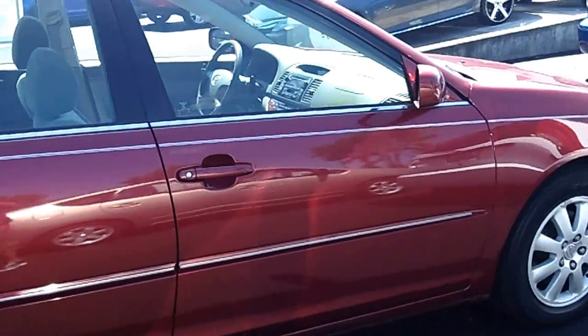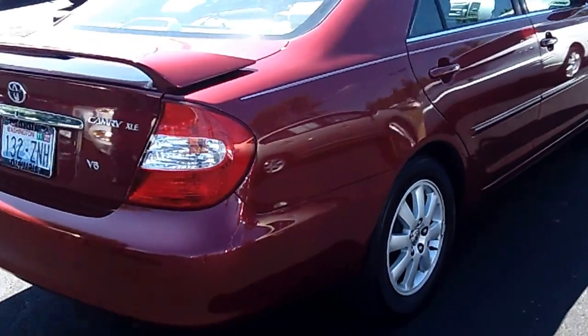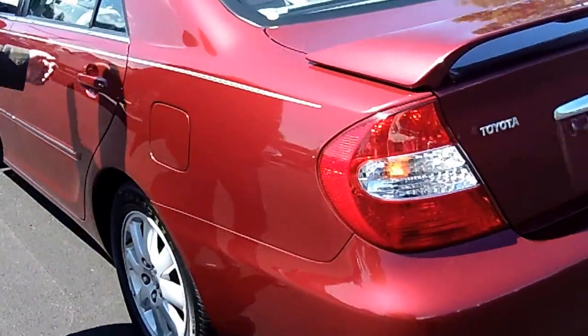Take notice of the exterior condition — no dings, no dents, no scratches on the exterior. It's dressed up with some new tires and good-looking factory rims. Max is behind the camera today. Look at this, absolutely clean.